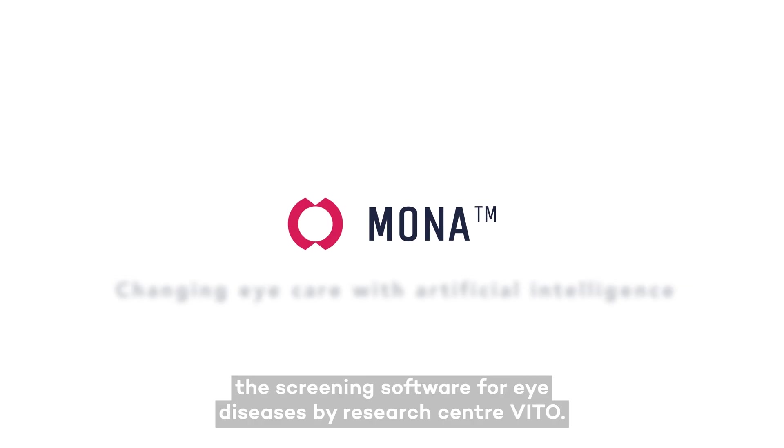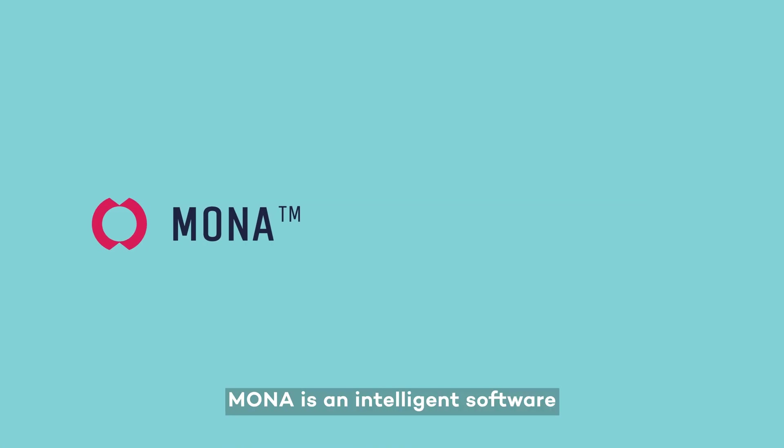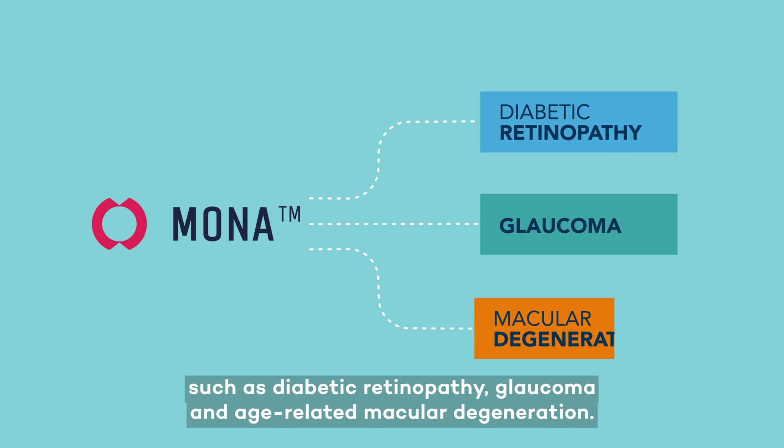Meet Mona, the screening software for eye diseases by research centre VITO. Mona is an intelligent software that detects retinal disorders such as diabetic retinopathy, glaucoma and age-related macular degeneration.